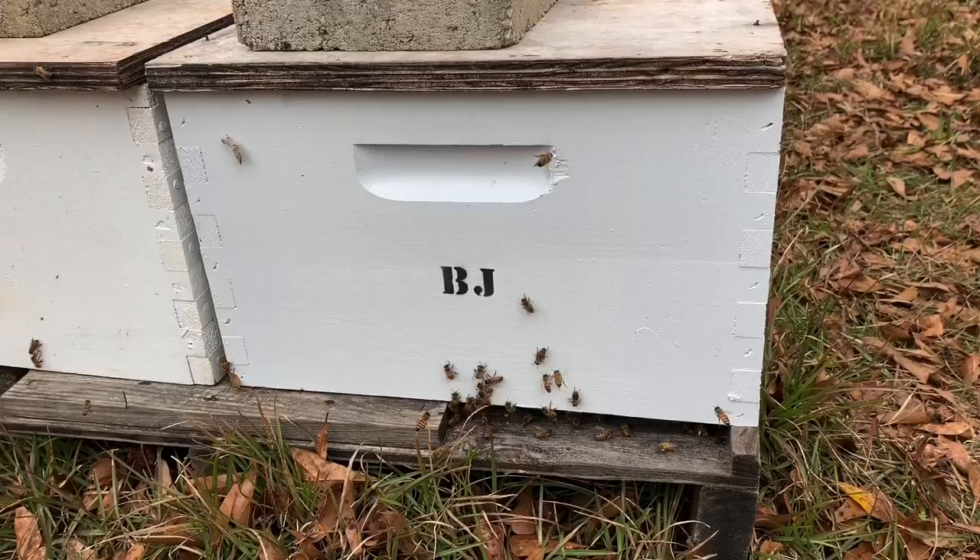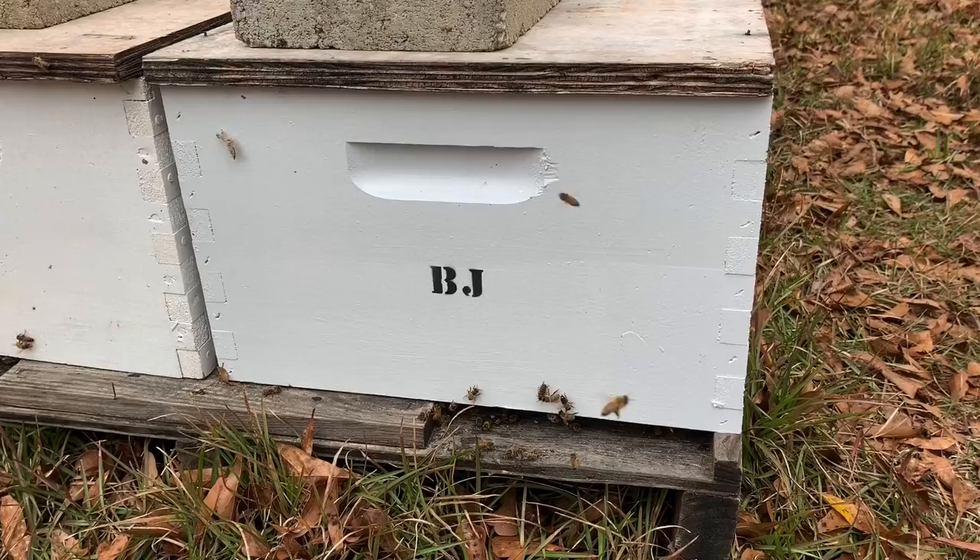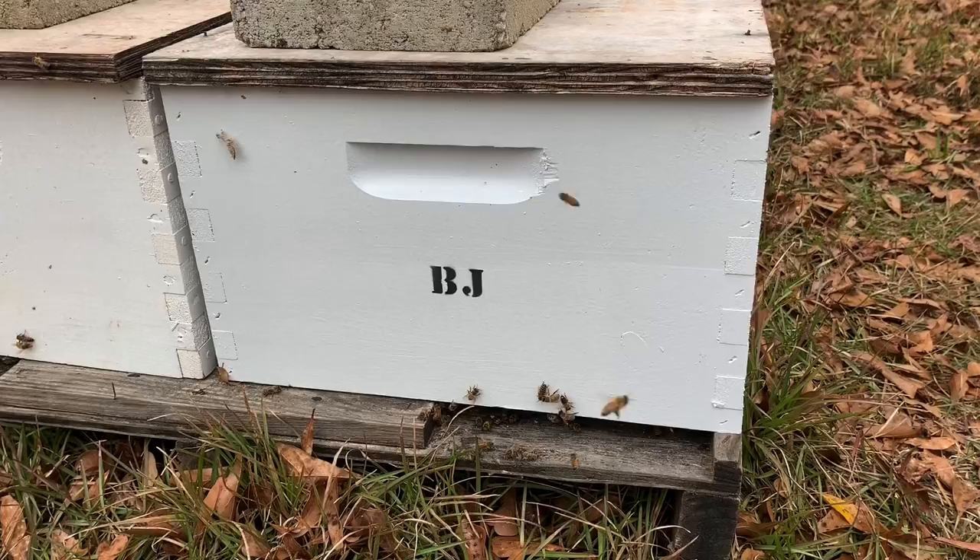Look at that stencil my wife made for me — I think it's kind of cool. That's one of the new boxes I got from Robbie Armstrong. I put Armstrong and Family Apiaries in Indiana, and I really like the boxes. We painted them and then we put a little stencil on. I thought that was kind of cool.